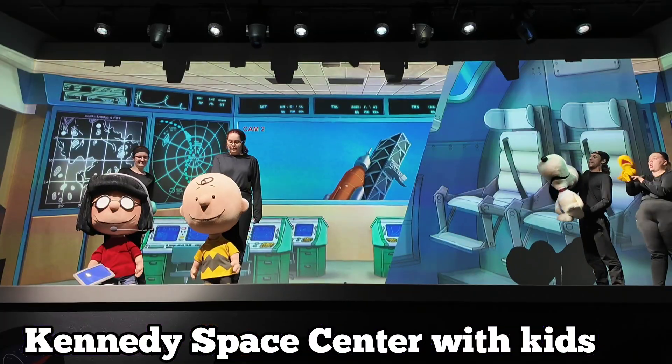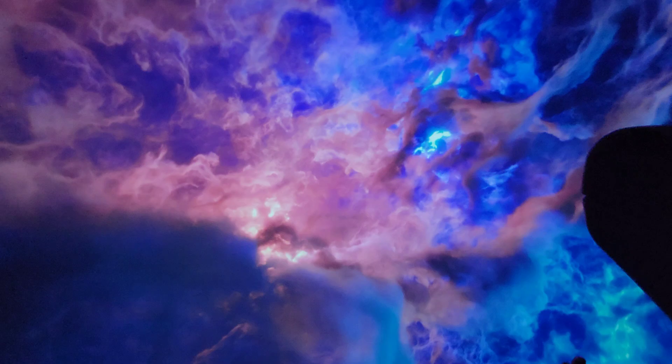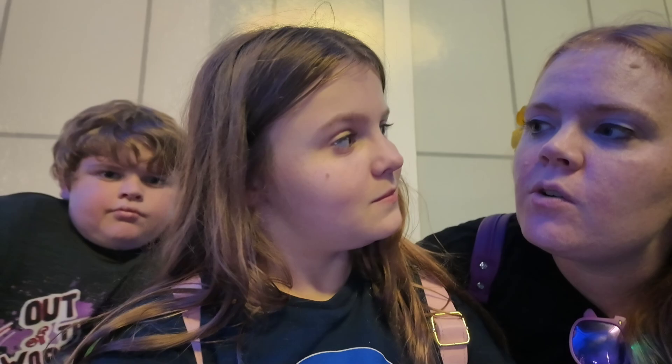Come and join us today as we show you all the things that are great to do with little ones at the Kennedy Space Center, which is located on Merritt Island in Florida. Today we're at Kennedy Space Center. We're going to show the best things to do with kids while we're here. What do you guys like to do?